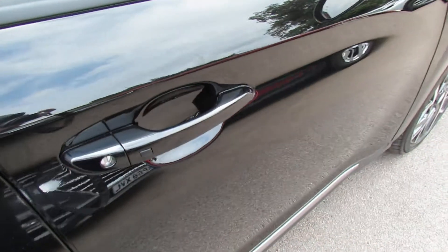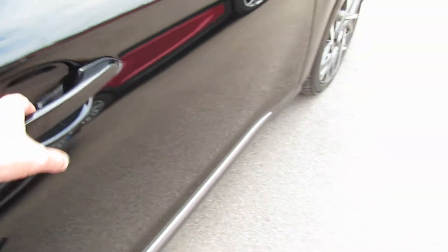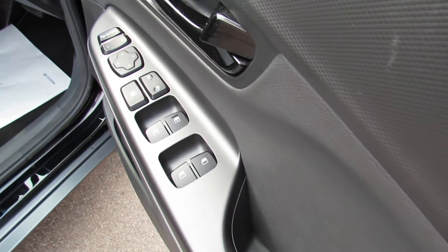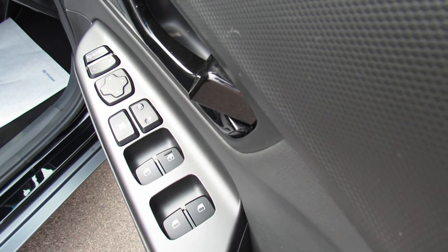The car has two remote control keys, but you do have keyless entry — you can see that little button on the handle there. On the driver's door you can control all four electric windows, your central door locking, and also your electric folding door mirrors.